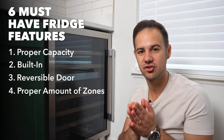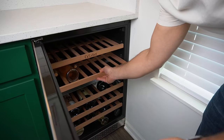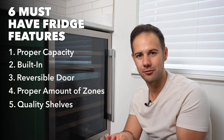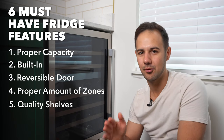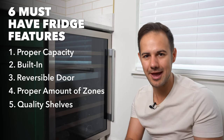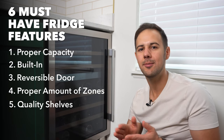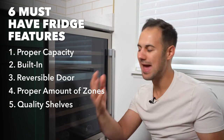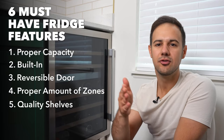Number five: look for shelves that make sense. They absolutely should be slide-out — you want to pull out your bottles and see them without digging through or removing them individually. Ideally they slide out on rollers or casters, which is usually a more expensive feature but worth it. Make sure there's enough clearance for Burgundy bottles; a lot of fridges advertise capacity for Bordeaux-shaped bottles and the fatter Burgundy bottles won't actually fit. Also check if the shelves are adjustable — if you have Magnums, for instance, you want to be able to accommodate them.